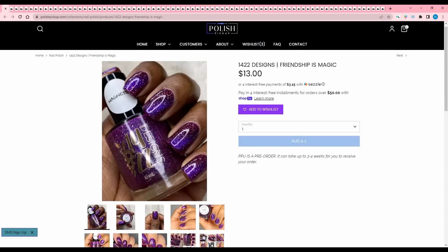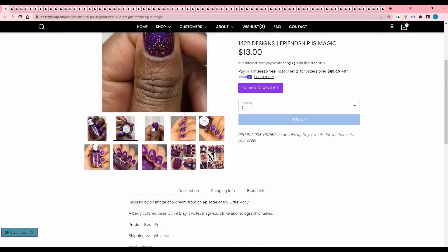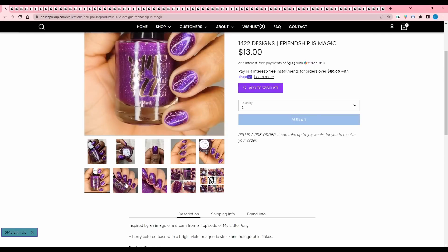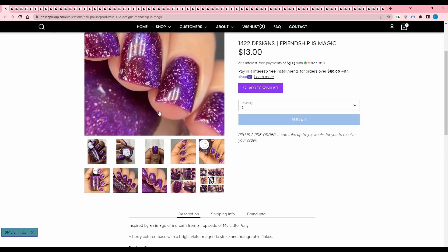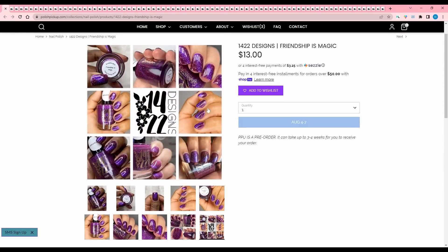First we have 1422 Designs Friendship is Magic. It is inspired by an image of a dream from an episode of My Little Pony. It's a berry colored base with a bright violet magnetic strike and holographic flakes. This is quite pretty, but I know I have a lot of similar colors and I'm trying to cut down on buying so much similar stuff, so I will pass.